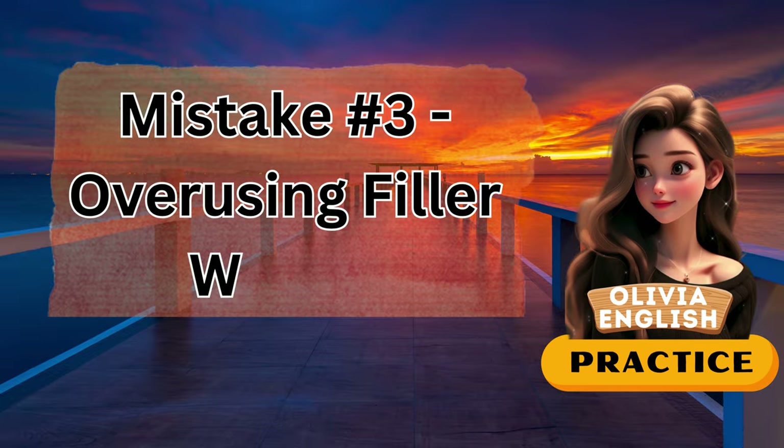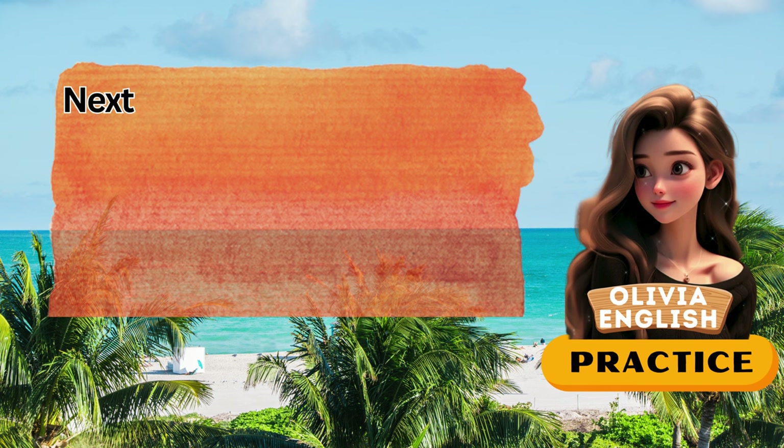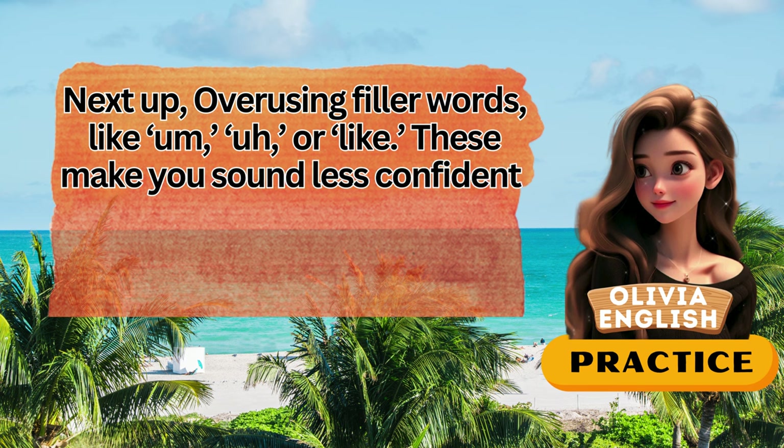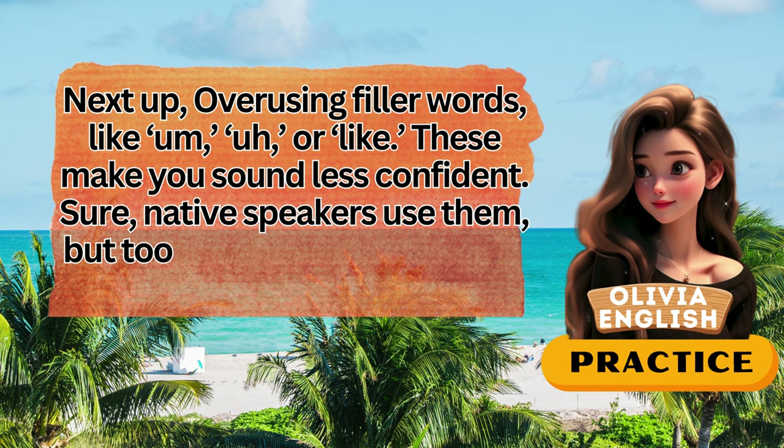Mistake number three: overusing filler words like 'um,' 'uh,' or 'like.' These make you sound less confident. Sure, native speakers use them, but too many can distract from your message.